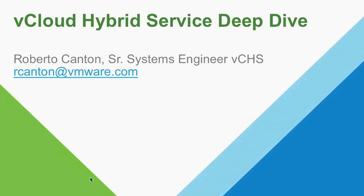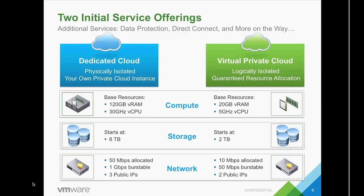Vickla Hybrid Service comes in two service offerings today: dedicated cloud and a virtual private cloud. As you can see on the screen, you purchase resources in the amounts shown. The virtual private cloud is a truly logically isolated offering — what is called a multi-tenant cloud. On the dedicated side, you can have physically isolated compute, so customers don't have a problem with a noisy neighbor.